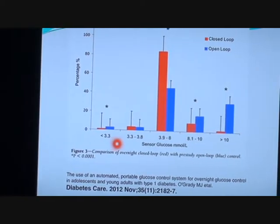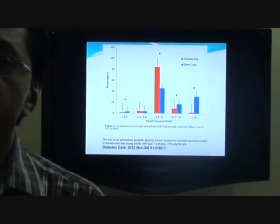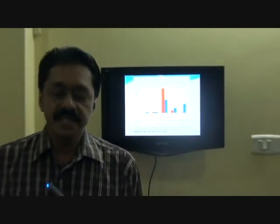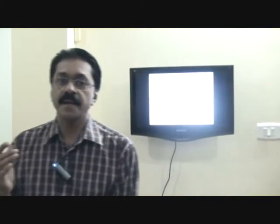The closed loop system could largely control the onset of hypoglycemia. The closed loop artificial pancreas system is going to represent the next revolution in diabetes therapy.